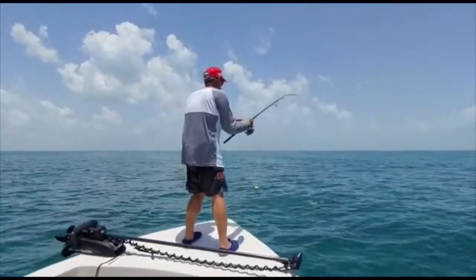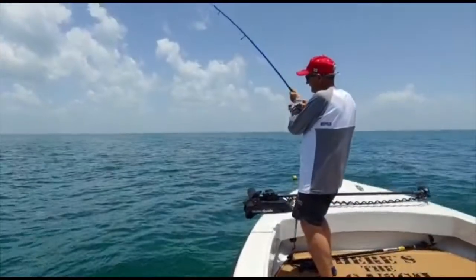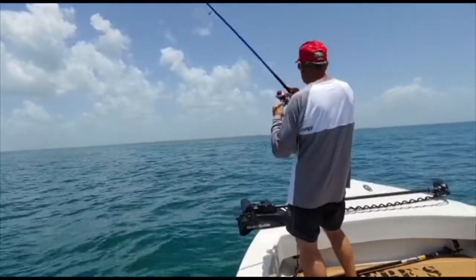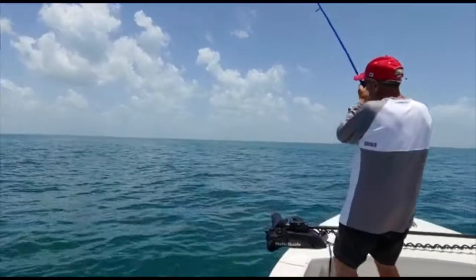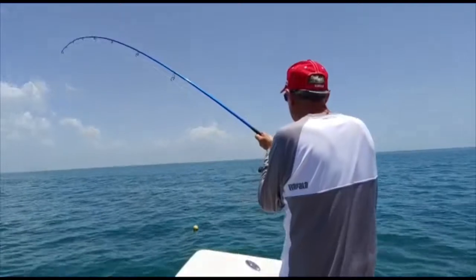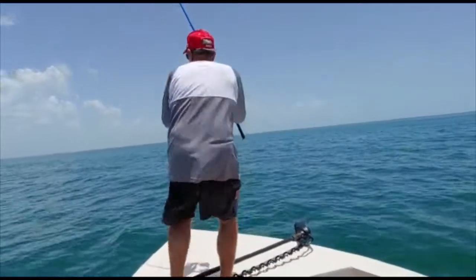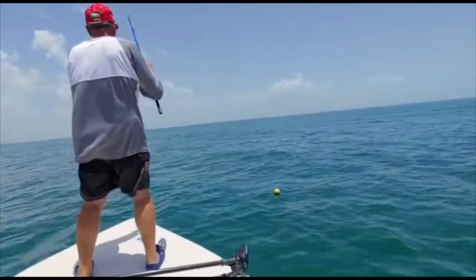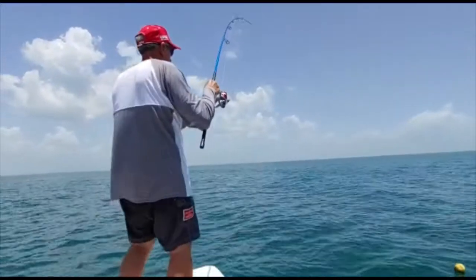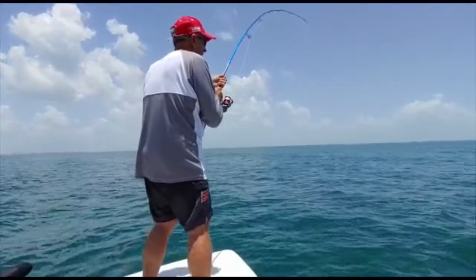Nice! What is it? Big triple tail! Nice! Wow! The bite looks amazing! Good size!